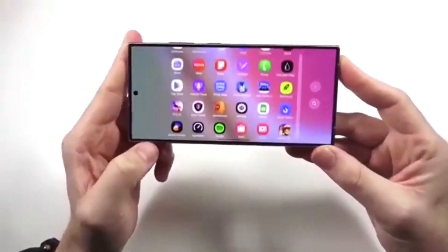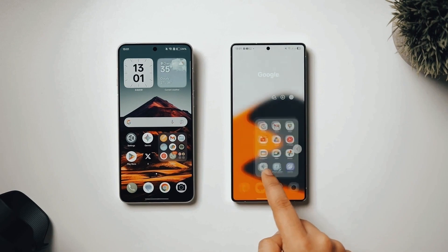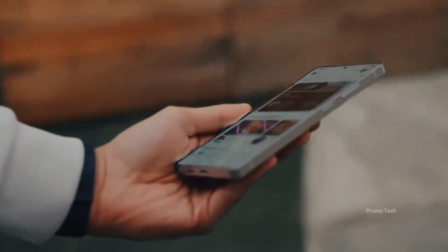Until now, only the Z Fold, Z Flip series, and the Galaxy S25 FE had access to it. But Samsung just flipped the switch, and now the rollout is going wide, from flagships to mid-rangers to tablets.